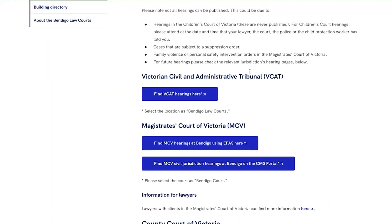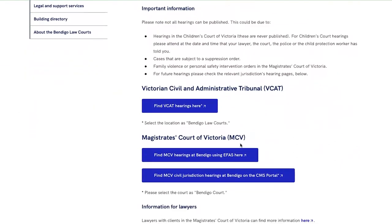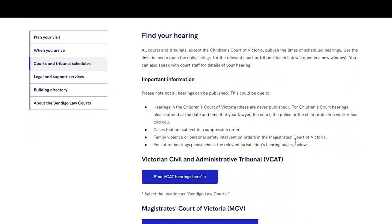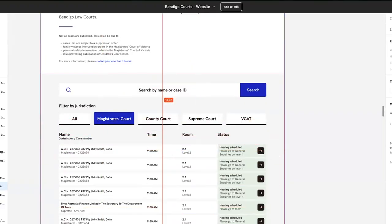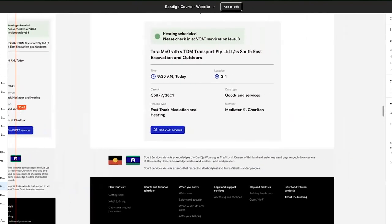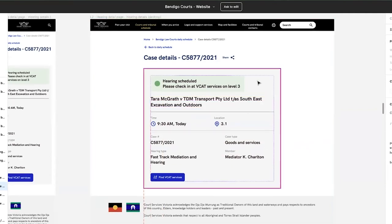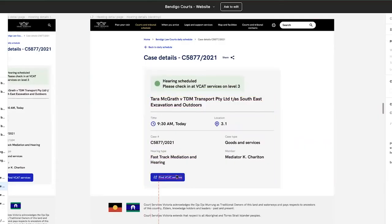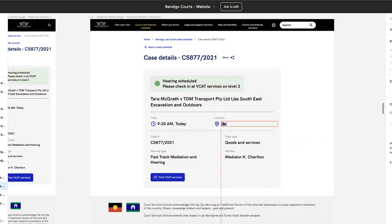Going back to the schedule page — the consolidated list of hearings is not currently available; it was a last-minute decision by the client, but they're hoping to activate it again. If you click on a particular case or hearing, you get the details of that hearing on a new page. You can also click on the location within a court schedule card to see where the hearing is, so before you get to the court you can actually plan your day.